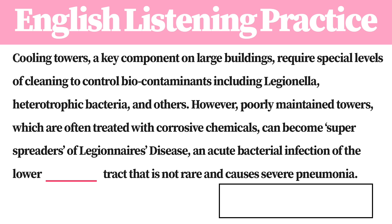Cooling towers, a key component on large buildings, require special levels of cleaning to control biocontaminants including Legionella, heterotrophic bacteria, and others.